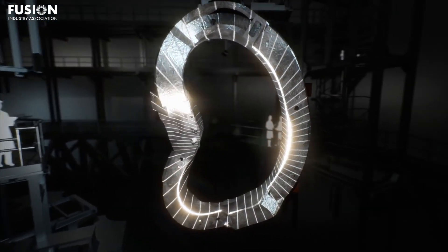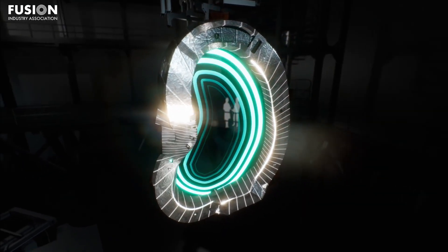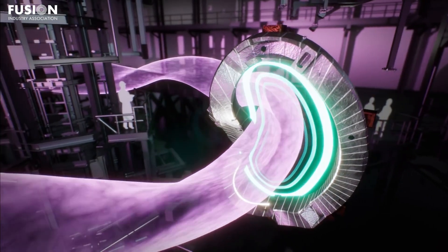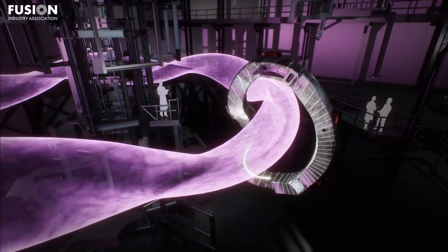Stellarators also allow steady-state generation because they don't need a central solenoid. To sum up: stellarators are difficult to build but easy to operate. For tokamaks, it's the other way around.